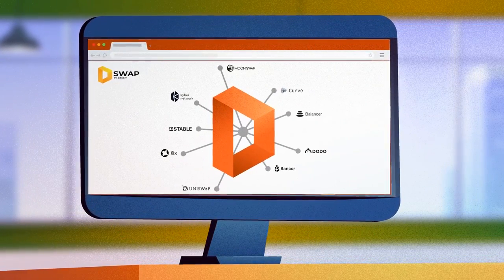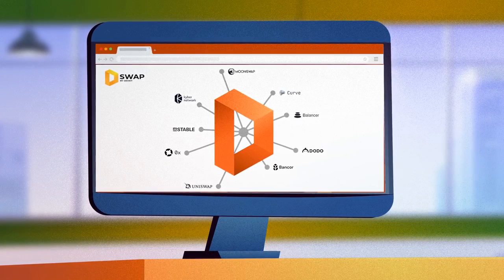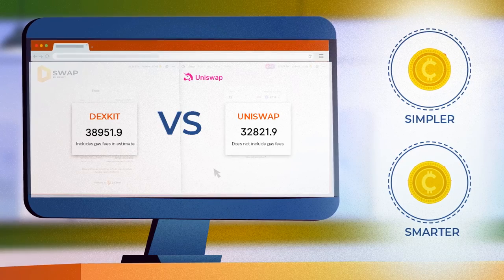The aggregator monitors more than 14 exchanges to provide you with up-to-the-minute cryptocurrency data, making trading decisions simpler and smarter — meaning there are a lot more ways for you to profit.